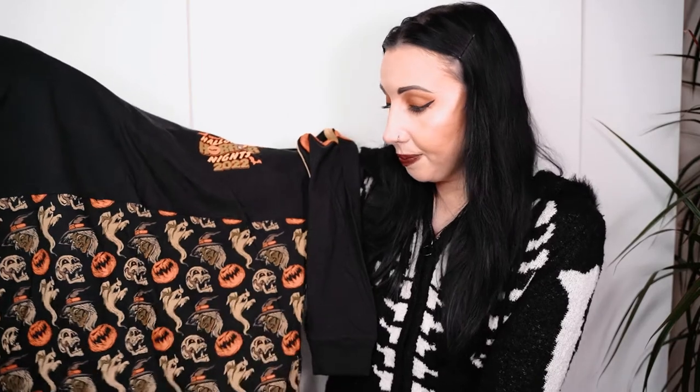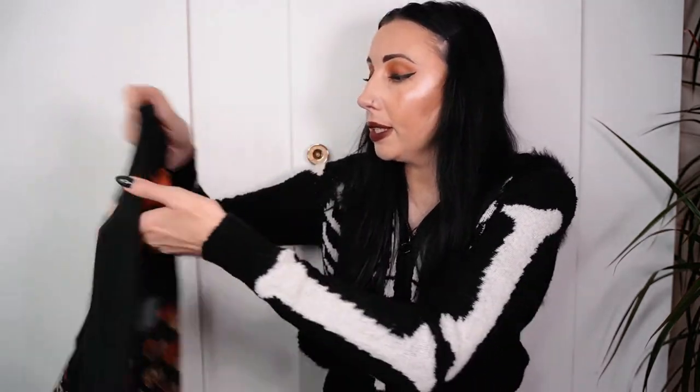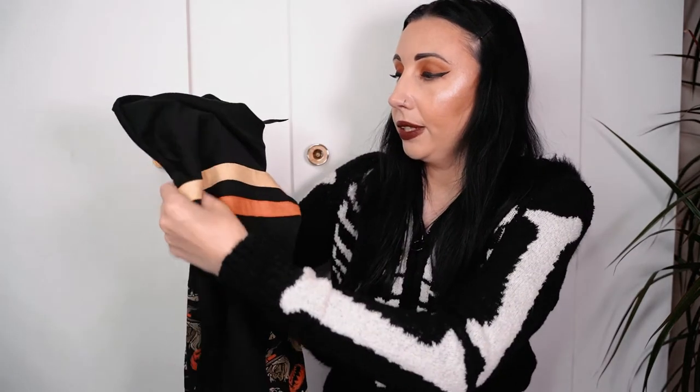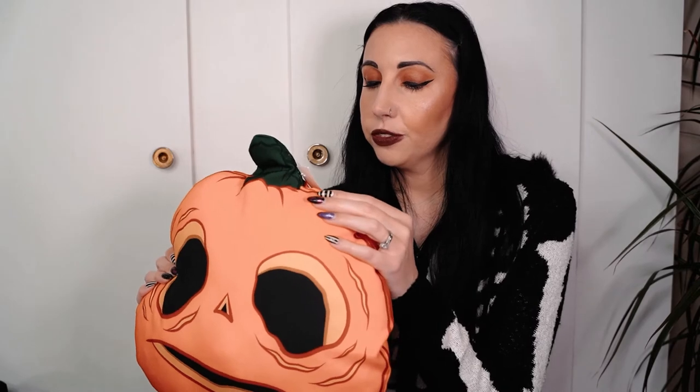This is the one top I was really looking forward to buying because I saw it online. It's a spirit jersey - black at the top and at the bottom it has a Halloween pattern design with pumpkins, witches, ghosts and skulls. On the back it says 'Halloween Every Day.' I really like the stripe detailing on the sleeve. That was sixty-five dollars - I cannot wait to wear this, I think it looks so cool.